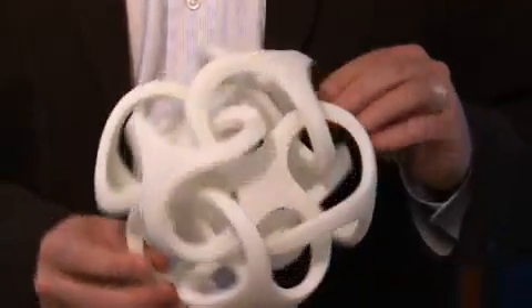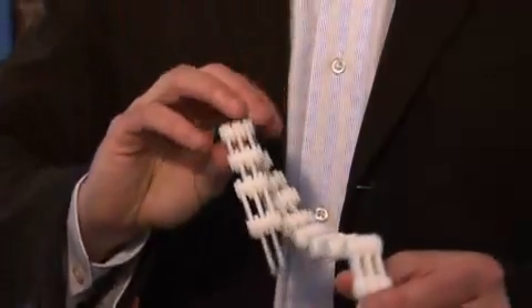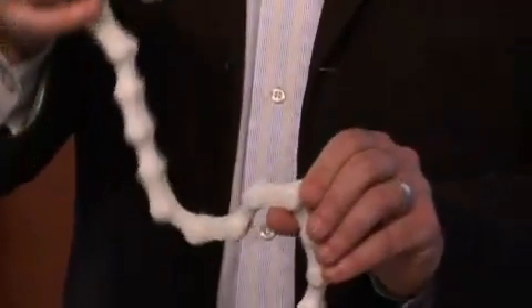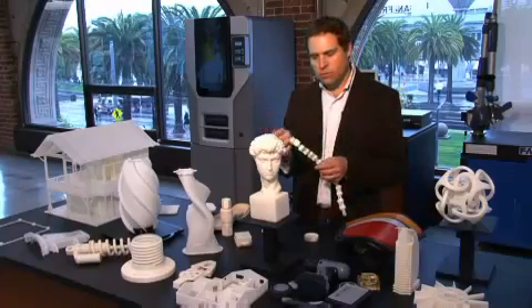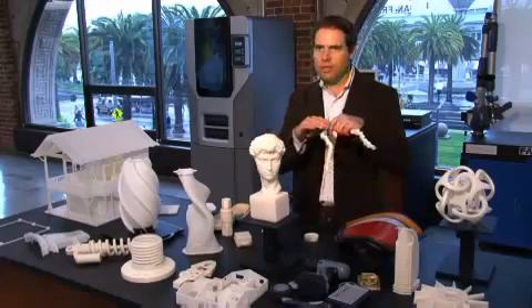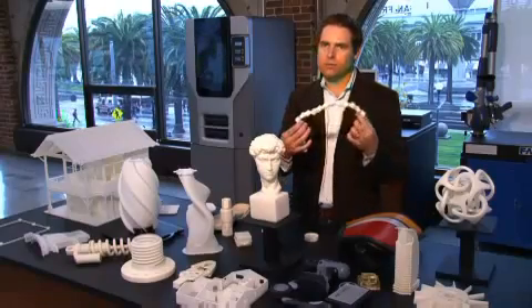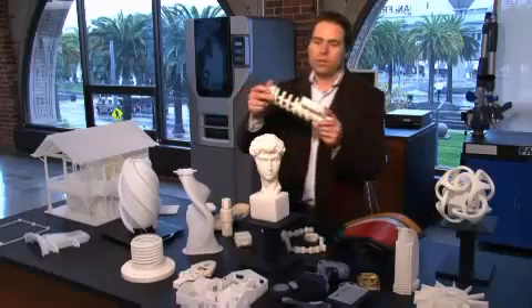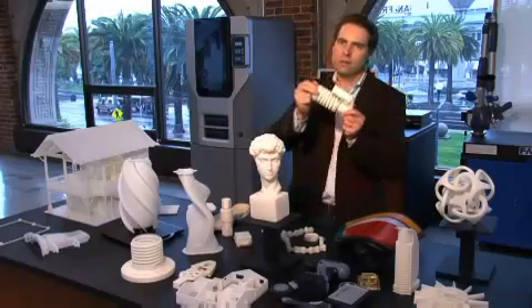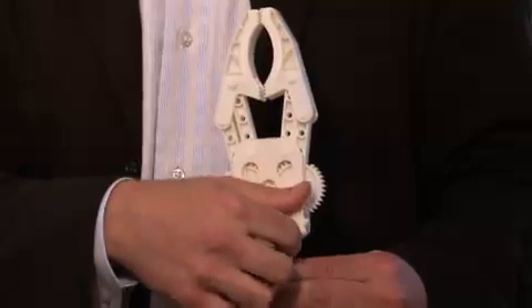Many of these pieces are really intricate and very kinetic. This piece was created in a single pass in the 3D printer — it's not put together link by link. The way that was done is with the support material filling in the gaps, and then you drop it into the bath, and the support material dissolves, and you end up with something like this — a working shock absorber spring, or even something with gears on it.